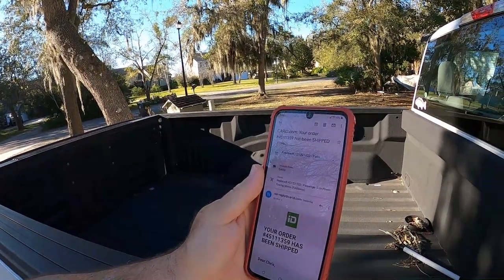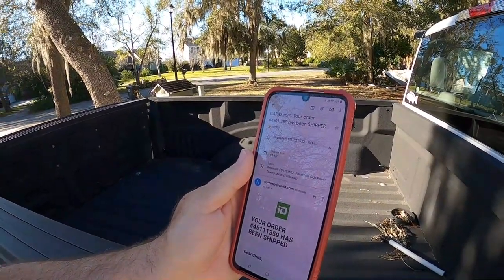And I found a company called Car ID, and I ordered my part from them. I got this thing in the mail in like two or three days. I had been waiting months and months and I got it from them almost immediately.